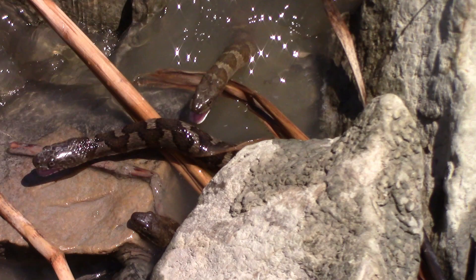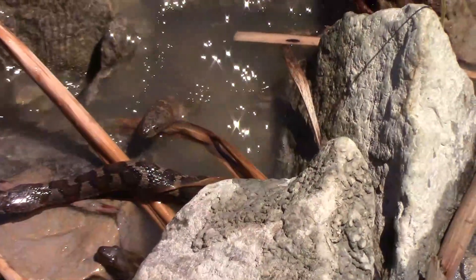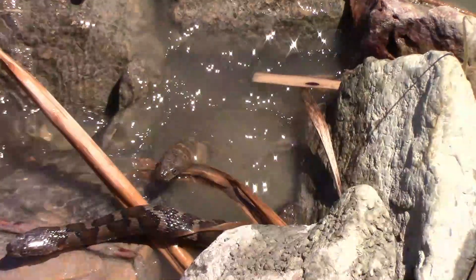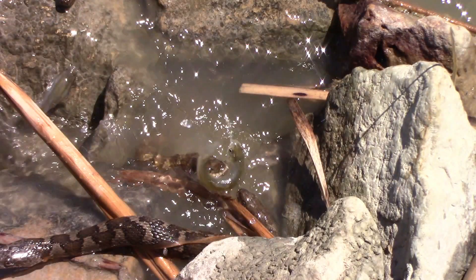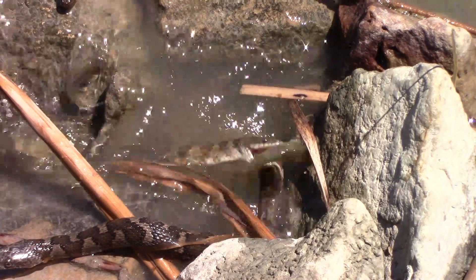In the excitement, snake number four bites snake number three. They take a short break while they wait on fish number two. Snake number five reappears just in time for fish number two. Snake number four immediately grabs fish number two, and snake number five also grabs fish number two.